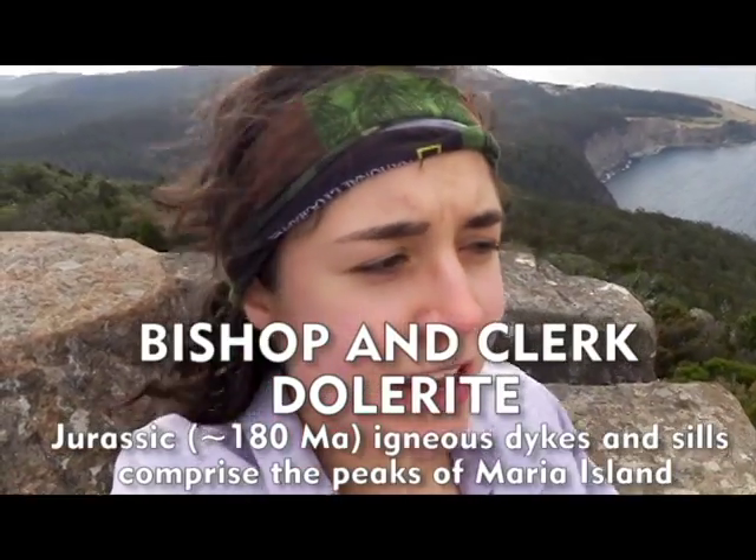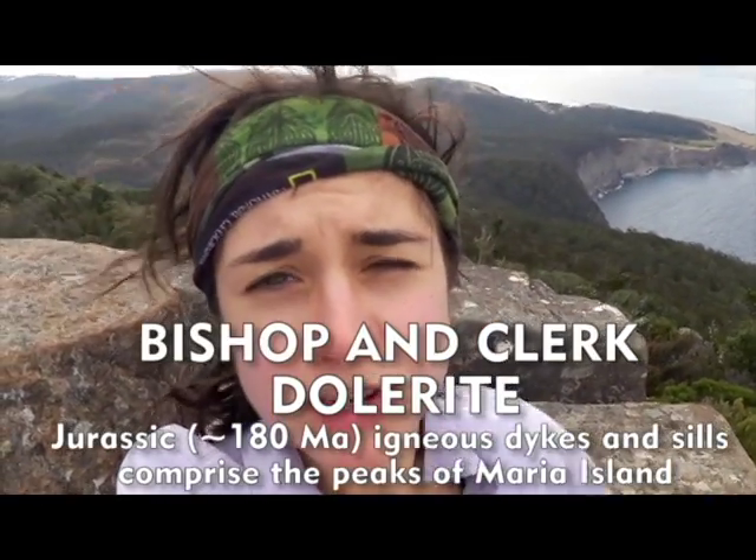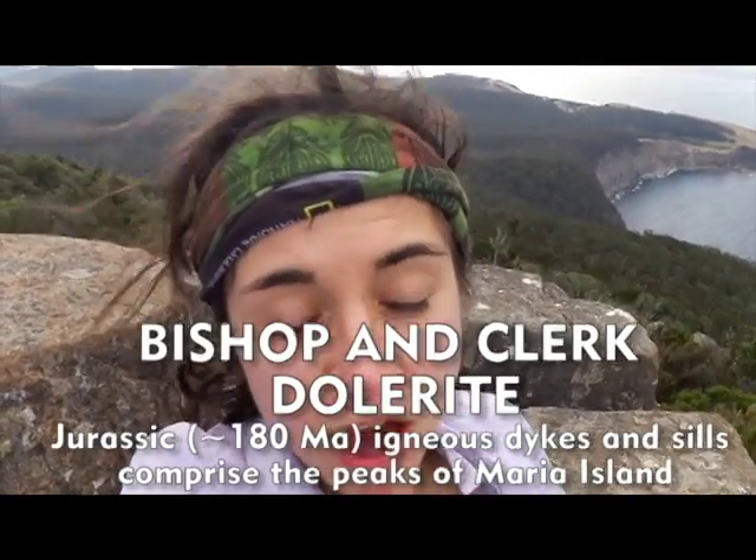So I'm at the top of Bishop and Clark — it's almost the peak of Maria Island. A lot of the tops of the mountains are covered with this Jurassic Dolerite. It's in igneous sills and dikes that cover a lot of the older Permian and other rocks that are on Maria Island.